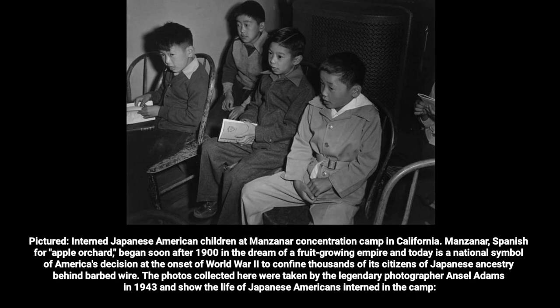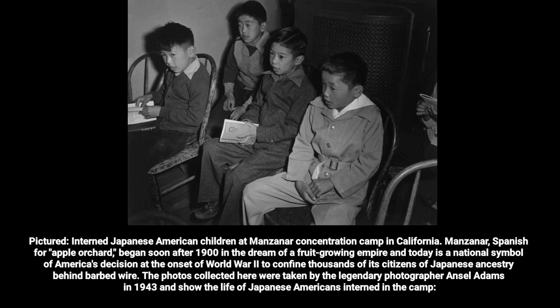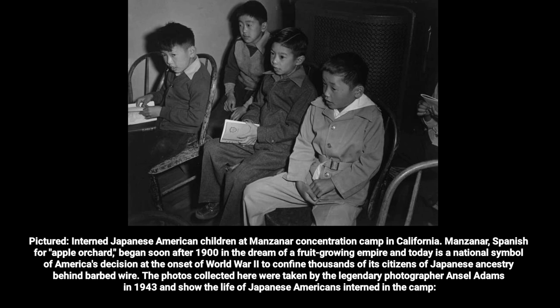Pictured: interned Japanese American children at Manzanar concentration camp in California. Manzanar, Spanish for 'apple orchard,' began soon after 1900 in the dream of a fruit-growing empire, and today is a national symbol of America's decision at the onset of World War II to confine thousands of its citizens of Japanese ancestry behind barbed wire. The photos collected here were taken by the legendary photographer Ansel Adams in 1943 and show the life of Japanese Americans interned in the camp.